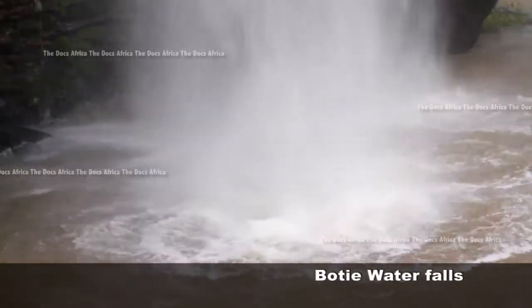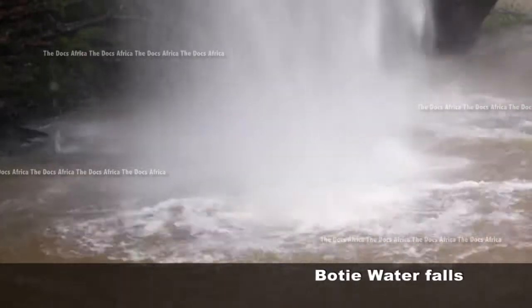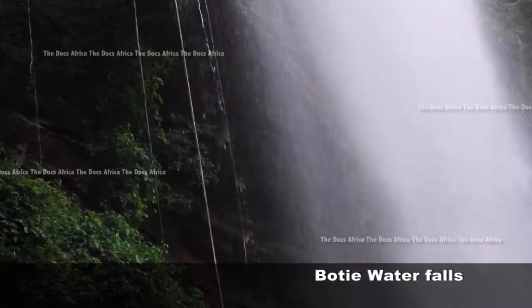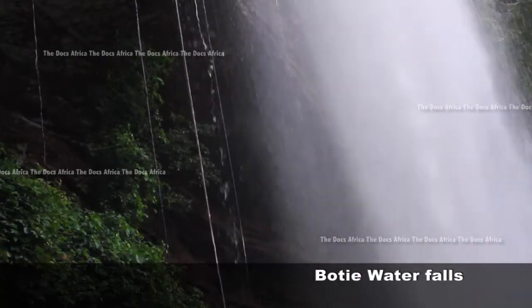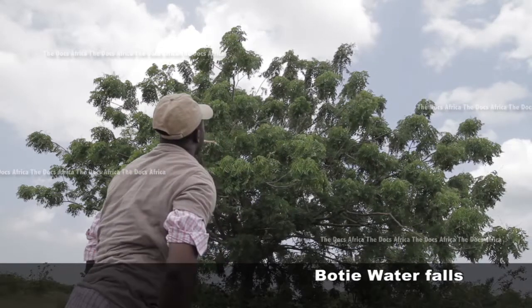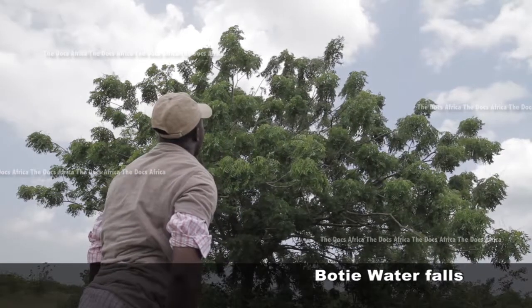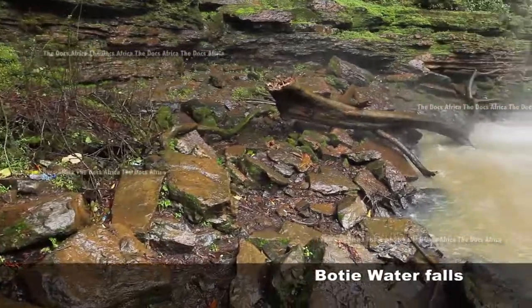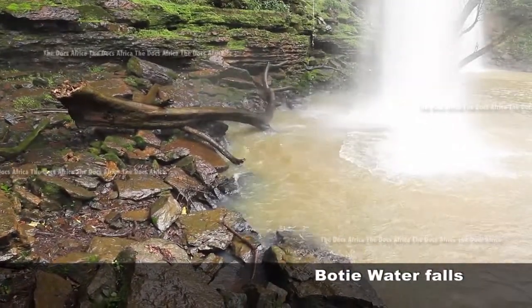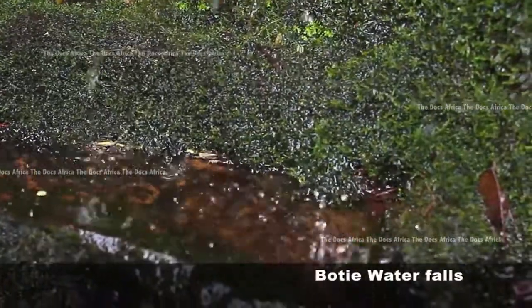The falls are accessed via a scenic descent of 250 concrete steps to the bottom of the falls. On your way to the falls, you would come across some really beautiful spectacles. In the same forest as the Boti Falls, you would find the spectacular umbrella rock, sited on a very high land, thus giving you a great aerial view of the surrounding areas.